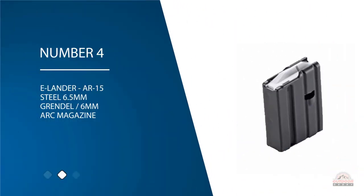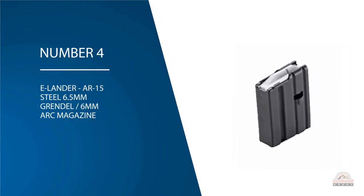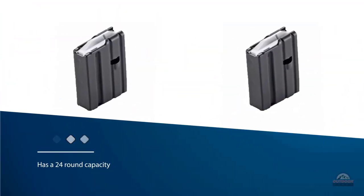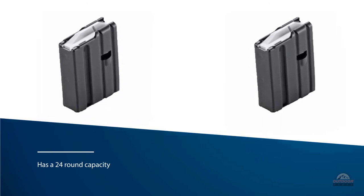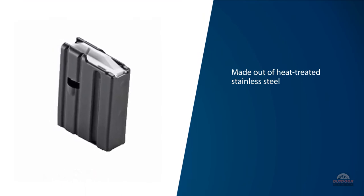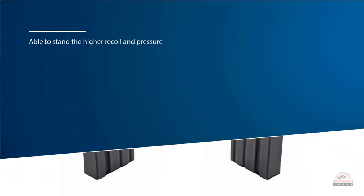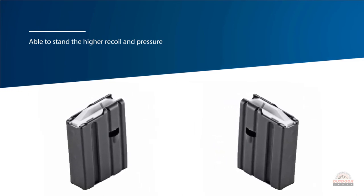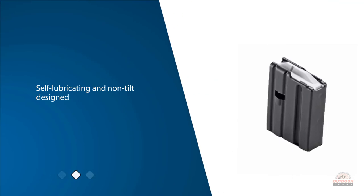Number four: E Lander AR-15 steel 6.5mm Grendel / 6mm ARC magazine. The E Lander magazine costs a little more than other magazines, but its design may have everything you want. It has a 24-round capacity, perfect for range shooting. Made out of heat-treated stainless steel, it is sturdier and better able to stand the higher recoil and pressure from the larger 6.5 Grendel rounds. The white polymer follower is self-lubricating and non-tilt designed, keeping the magazine reloading smoothly without any jams.